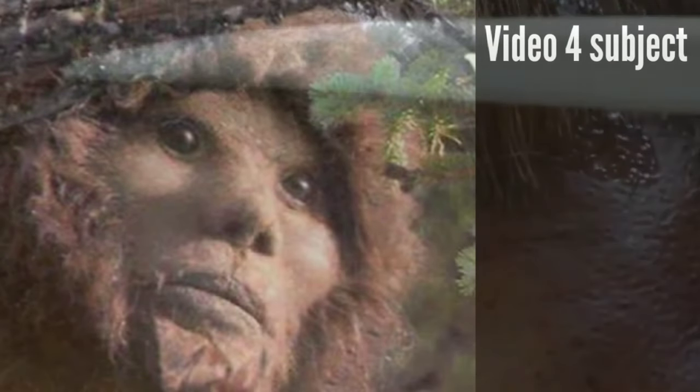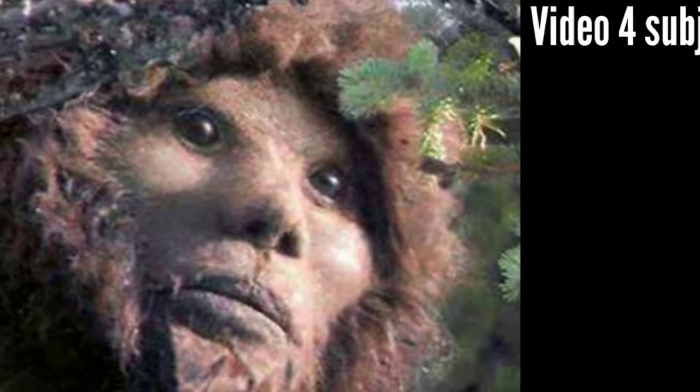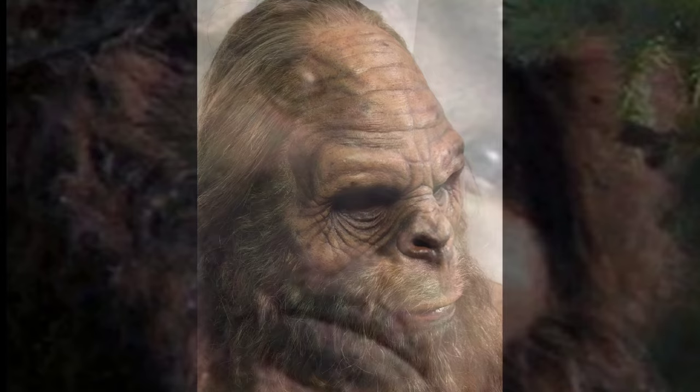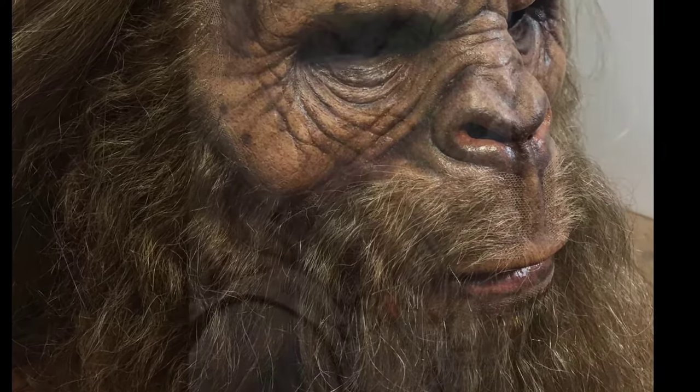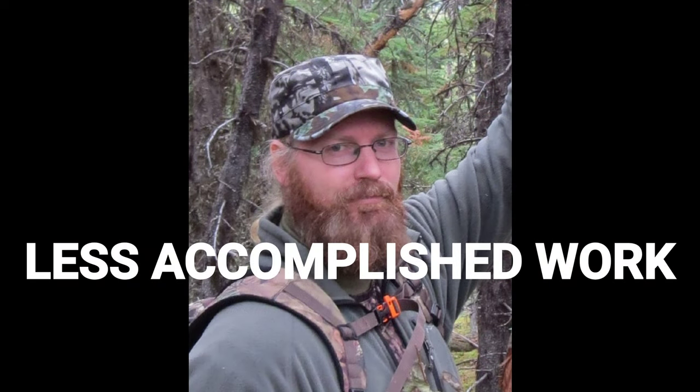The edge looks like that which is seen when flocking gives way to a glued-on pelt. There is also what looks just like glue residue in places such as the periphery of the lips and chin. This is consistent with what would be seen when practical makeup effect techniques are employed. Top effects technicians are usually able to minimize or eliminate visible edges, but often they are visible in less accomplished work.